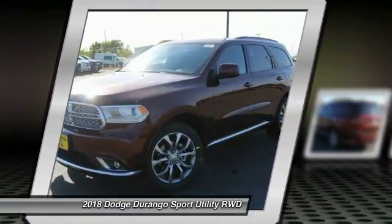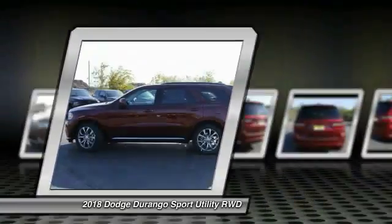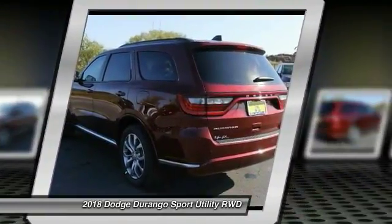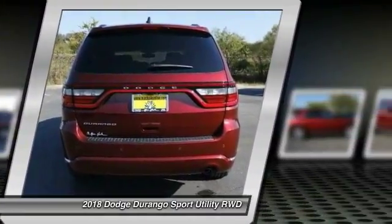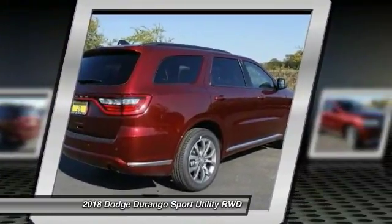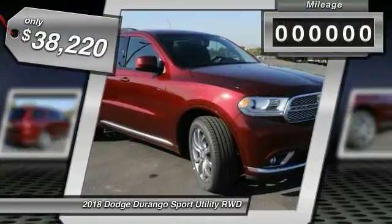The 2018 Dodge Durango. The Durango allows you and your family to travel in style and comfort while towing your camper or boat. It offers more interior room and towing capability than most midsize SUVs and has an available third row of seating. Underneath are sturdy body-on-frame mechanicals and the option for a powerful V8 engine, and is priced below $40,000.